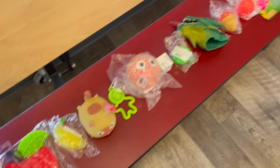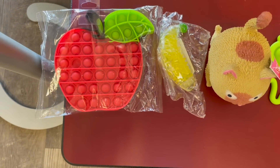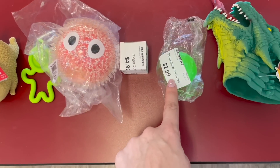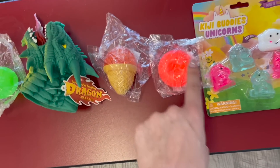Here are the 26 letters of the alphabet in fidget form: A for apple, B for banana, C for cat, D for dimple, E for eyes, F for fidget cube, G for glow globble, H for hand puppet, I for ice cream, J for jelly squishy.